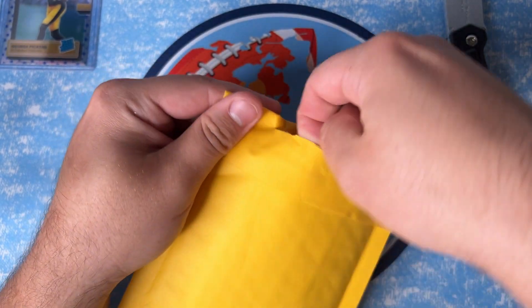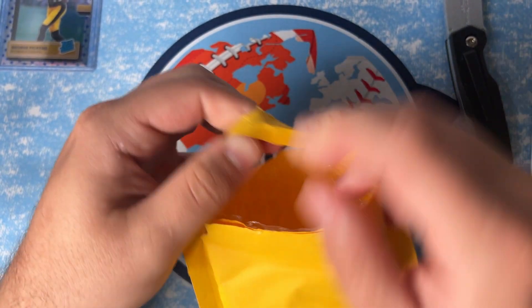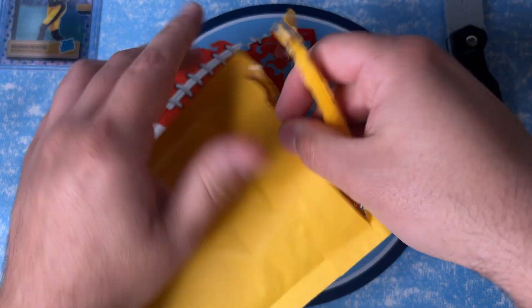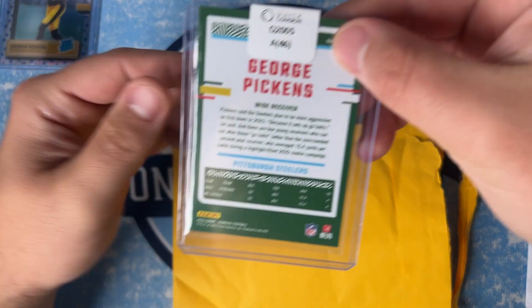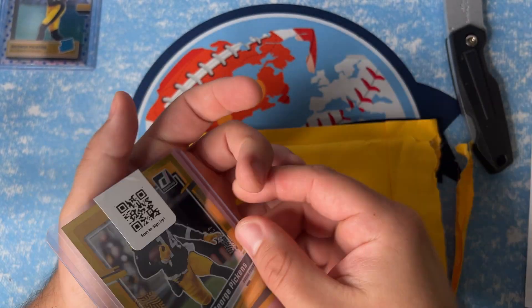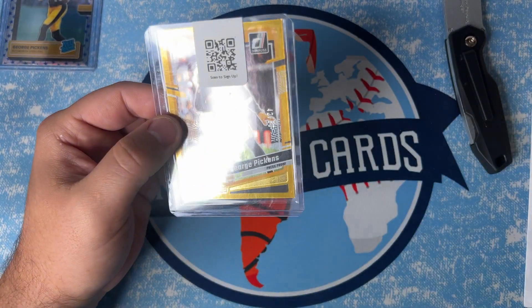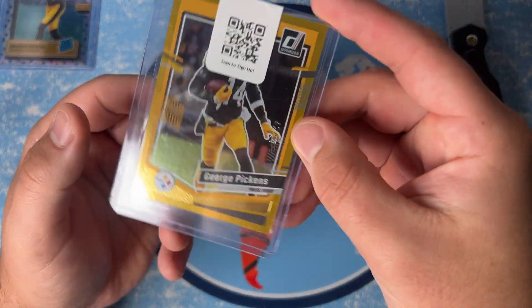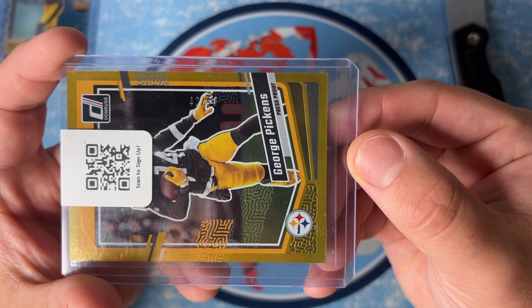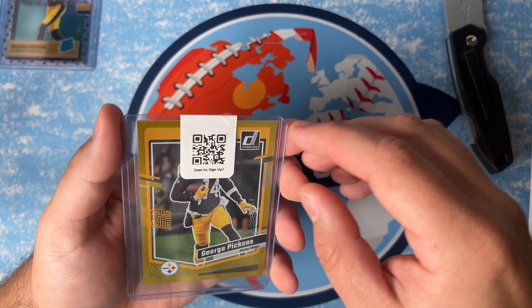Alright, package number two. This is another George Pickens — this is from 2023 Donruss, so this is going to be second-year Pickens. This one is 42 out of 50, and I want to say I paid like six bucks for this.